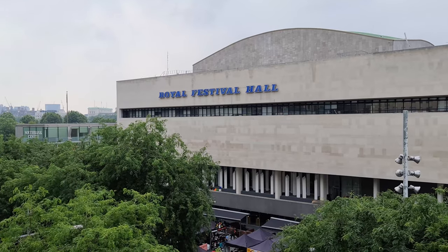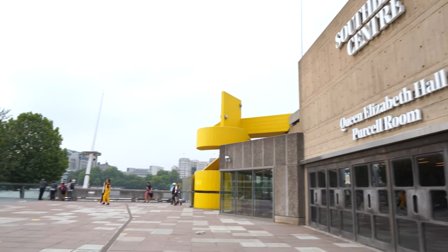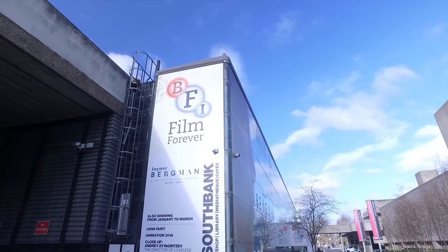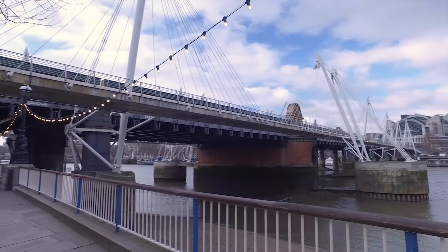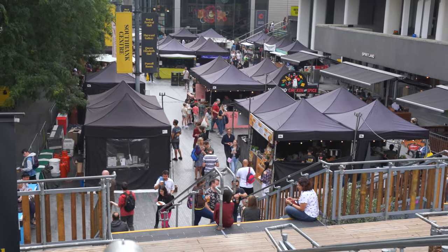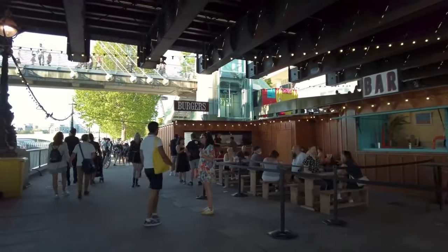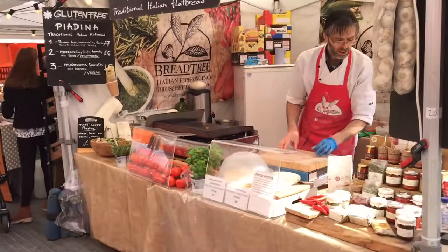At your doorstep, you will be served by the Royal Festival Hall as well as the South Bank Centre, which includes the Hayward Gallery, the British Film Institute and the Queen Elizabeth Hall, not to mention the National Theatre. South Bank Centre is right by the River Thames and also hosts a popular food market Fridays to Mondays, offering a fantastic range of street food as well as fresh produce for you to take home.